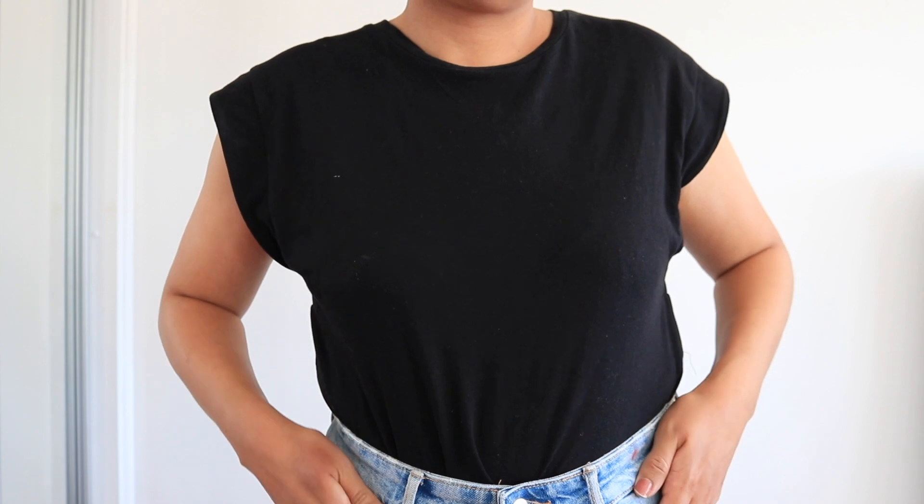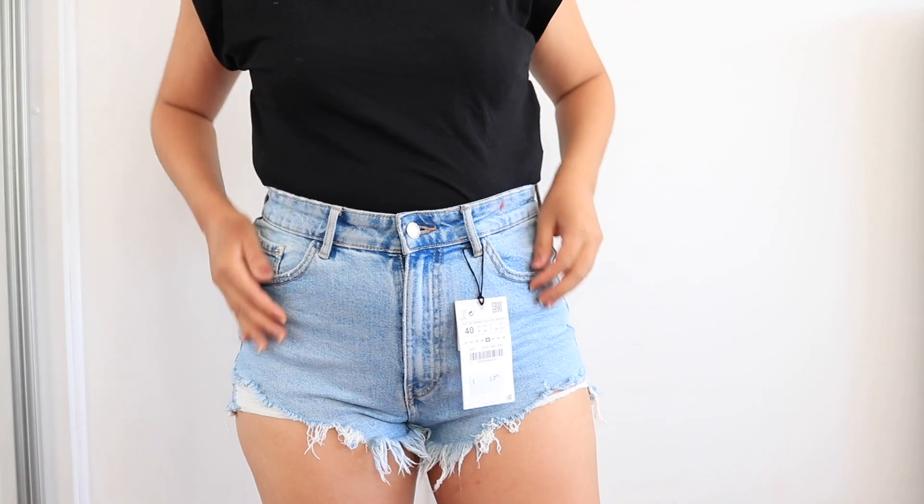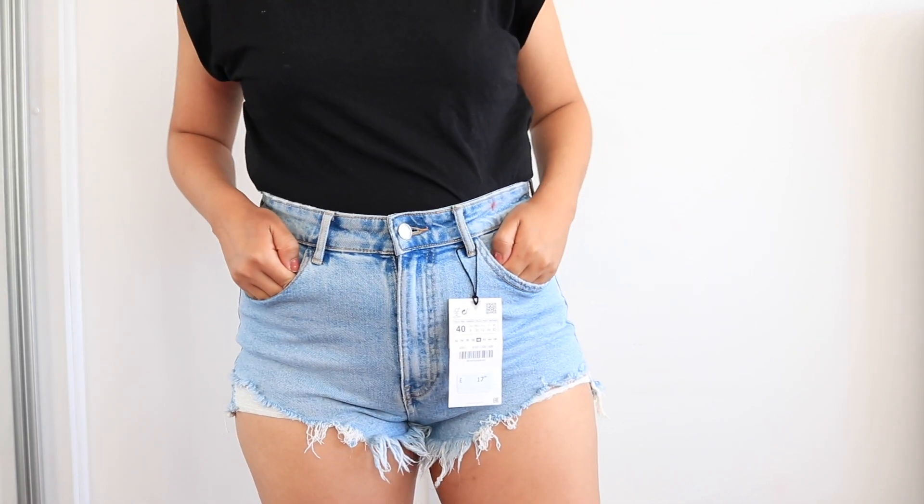The next item is these denim shorts. I feel like this is such a basic item to have in your wardrobe. I'm not sure if I'm going to keep this one, but I do like it — the fit is really good. However, it is not true to size, so you have to go one size bigger than usual. I normally wear a size 10 but got this in a 12. It has 98% cotton and 2% elastane. This is definitely a must-have for summer.